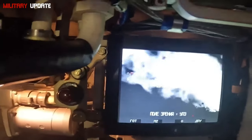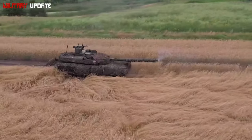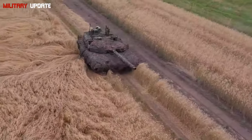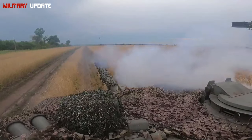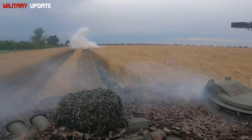The T-90M's ability to challenge these renowned tanks has raised eyebrows and stirred discussions about its true strength. This video delves into the T-90M's design, capabilities, and the advanced systems that make it a worthy adversary to any modern tank in the world.